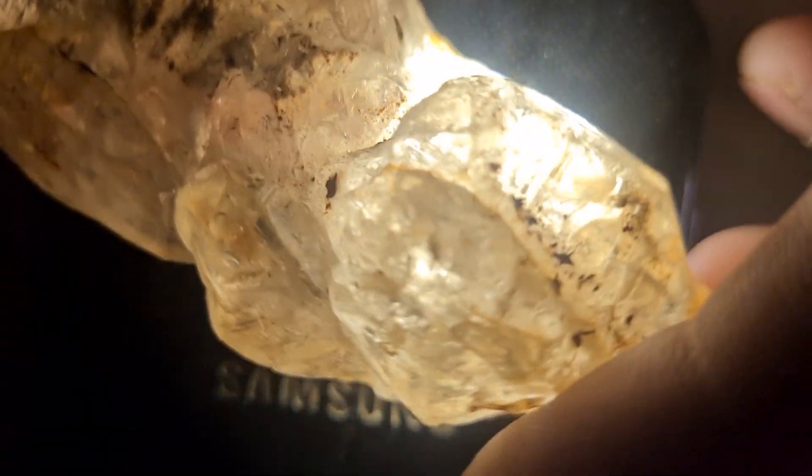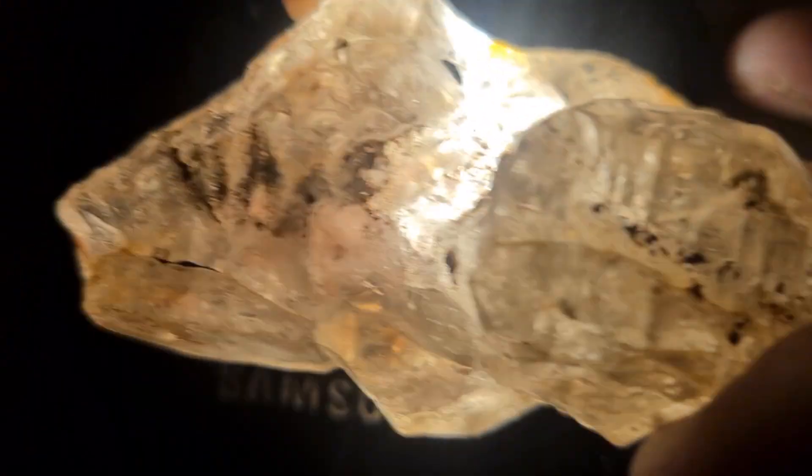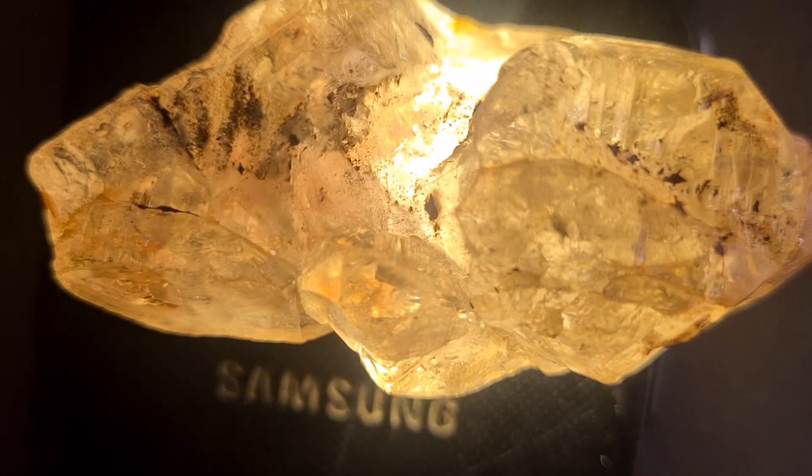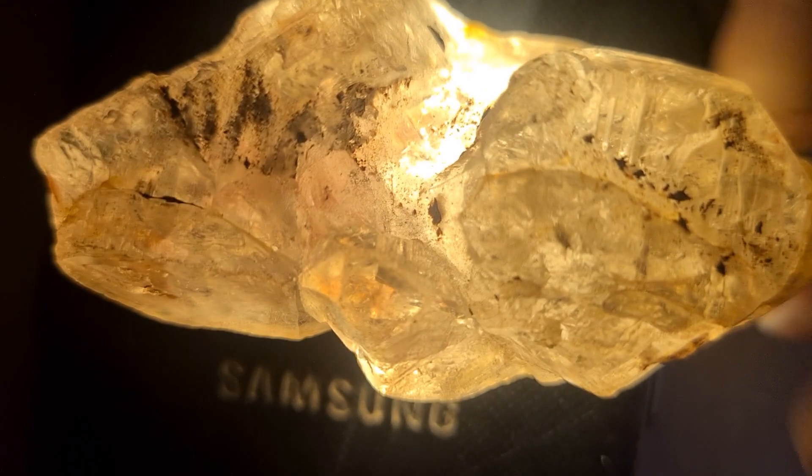Maybe it's a diamond in the rough, or maybe it's another beautiful gemstone shaped by nature's hand. Either way, it's a reminder that the Earth still holds countless secrets beneath its surface. This discovery truly amazed me. Whether it's a hidden gem or a volcanic crystal, it's proof that nature's beauty can appear anywhere, even in a small river near a mountain.